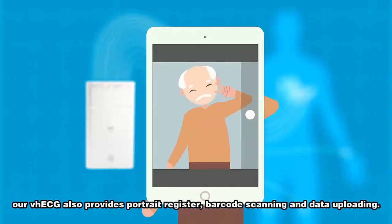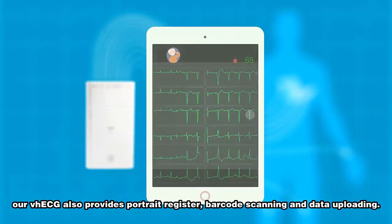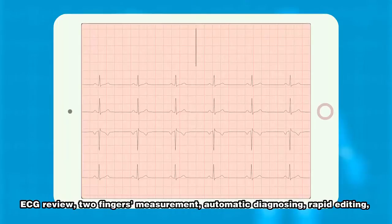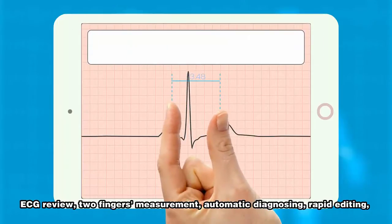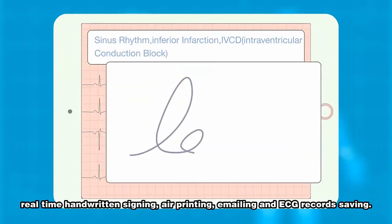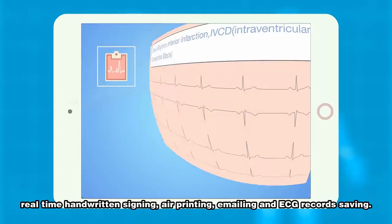Our VH ECG also provides portrait registration, barcode scanning, and data uploading. In addition, we also added the real-time diagnosis function. It provides ECG review, two-finger measurement, automatic diagnosing, rapid editing, real-time handwritten signing, air printing, emailing, and ECG record saving.